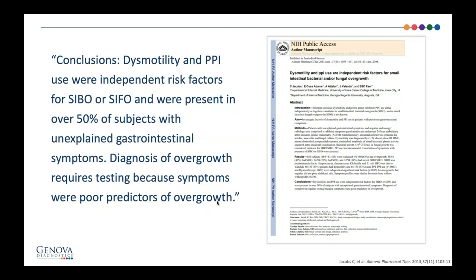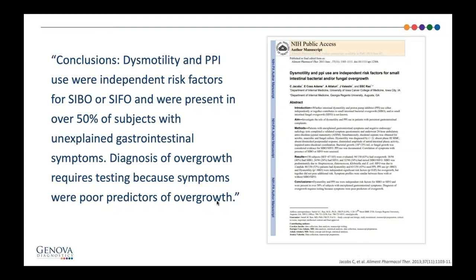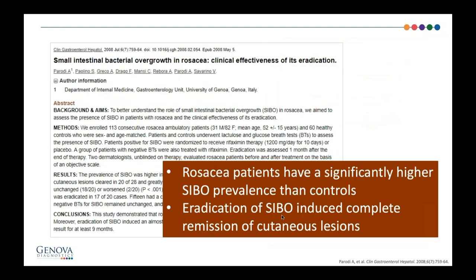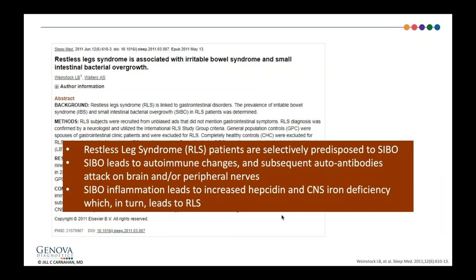Some clinical questions I ask are: do you get bloated after meals? Do you have trouble with cruciferous foods like broccoli, cauliflower, apples, or things that are higher FODMAP? If patients don't tolerate garlic, onion, broccoli, and apples, they probably have SIBO. Rosacea also has a connection with SIBO — rosacea patients have a significantly higher SIBO prevalence than controls, and eradication of SIBO reduced lesions and put many into remission. Restless legs syndrome is also frequently predisposed to SIBO, and if you treat the SIBO, the restless legs will often improve.